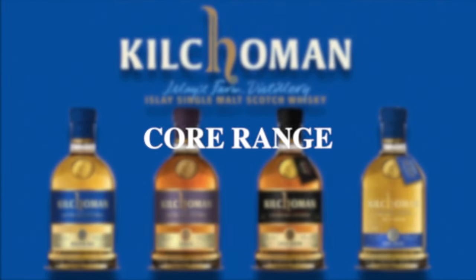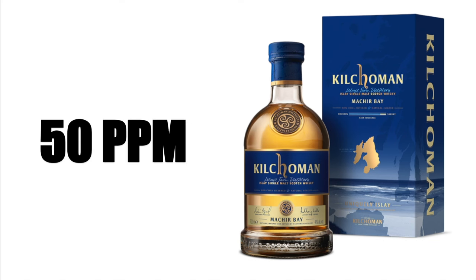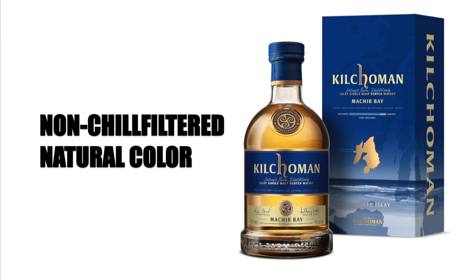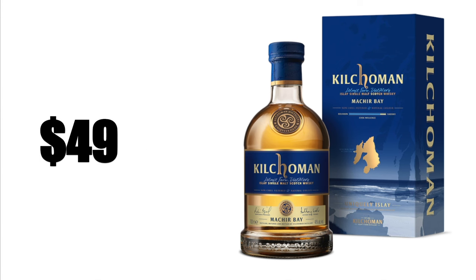The Kilchoman Machir Bay Islay Single Malt Scotch Whisky is peated at 50 ppm, aged in ex-bourbon casks at 90% and ex-Oloroso sherry casks at 10%. It is a non-age statement, non-chill filtered, with natural color, bottled at 46% alcohol by volume, and sells for about $49.